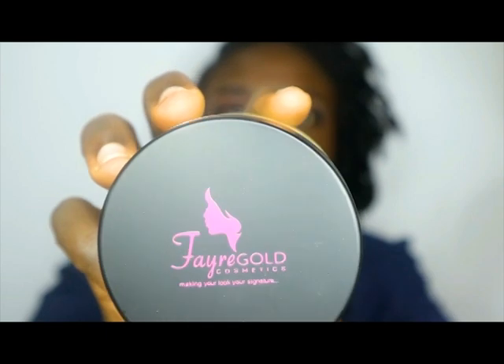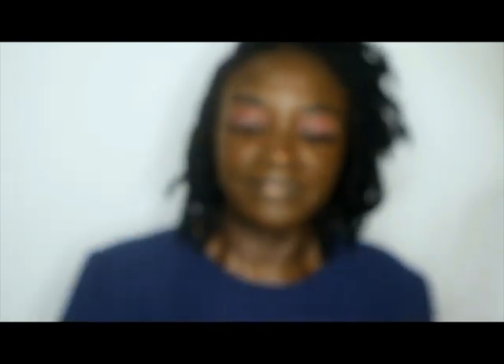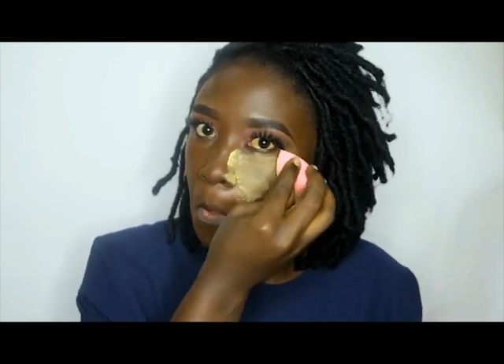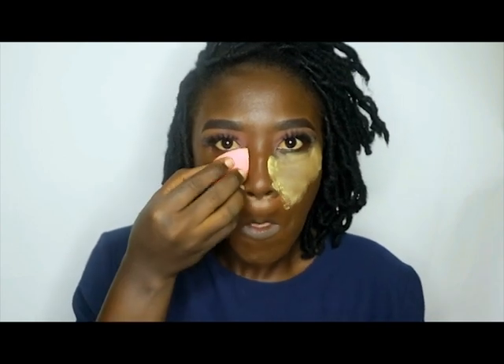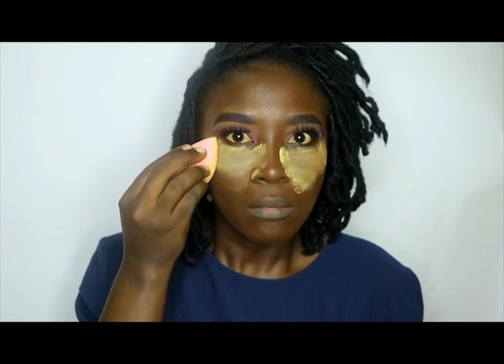After my foundation, I'm going in with my Very Good Cosmetics high-definition setting powder. I'm going to show you how to use it.